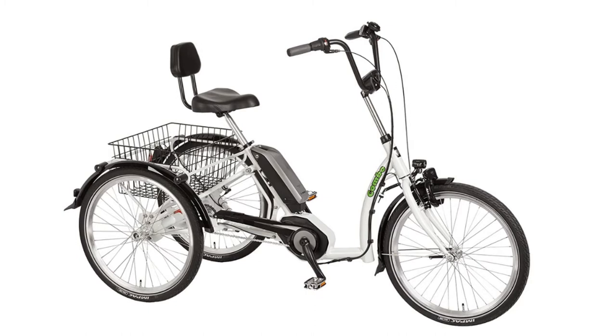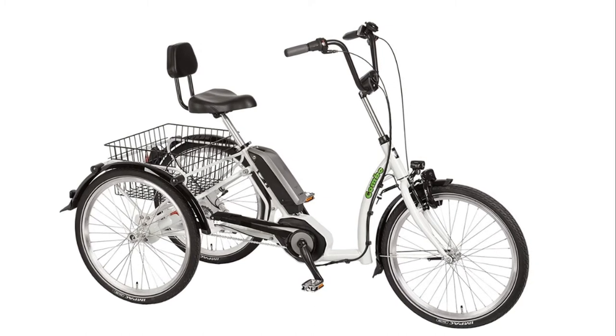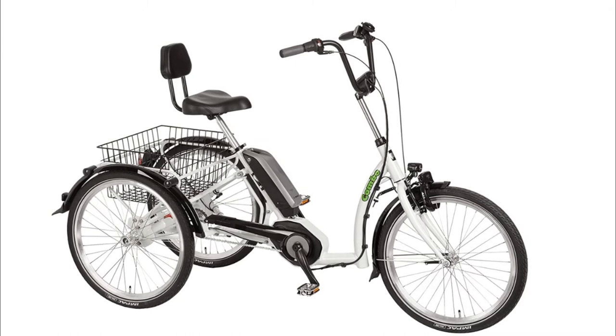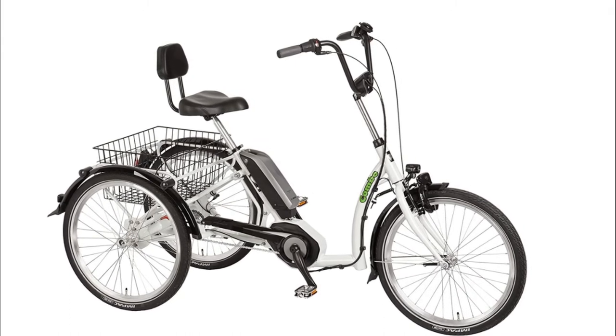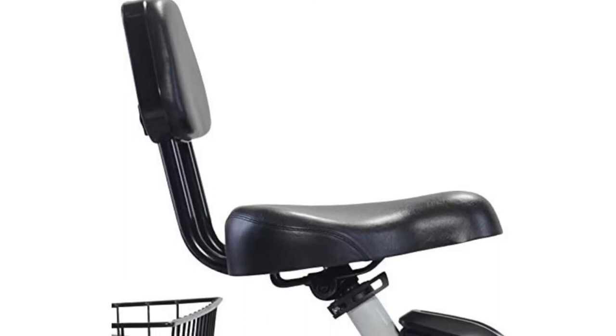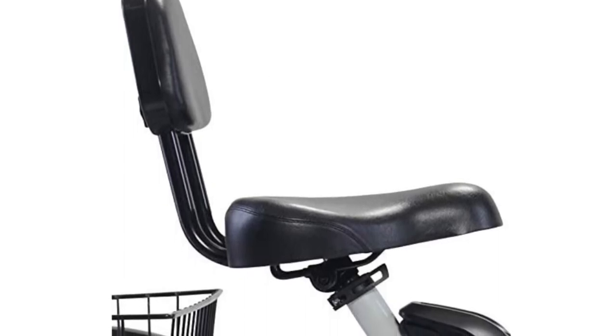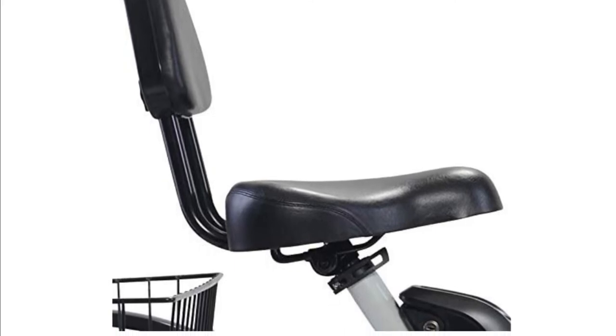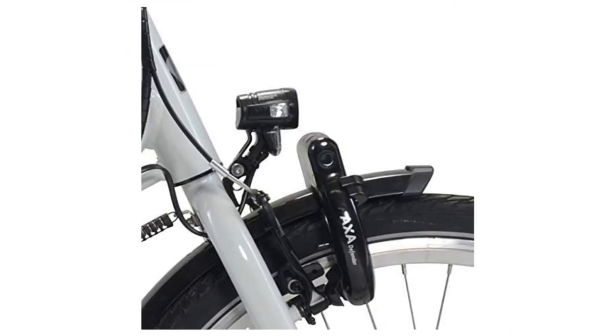Number three: Pfiff Electric Tricycle Combo. This electric adult tricycle features 24-inch wheels, seven speeds, a steel Pfiff tricycle frame on a steel fork, Shimano V-brake for the front tire, and a coaster brake for the rear, plus a parking brake and seat back for extra support.